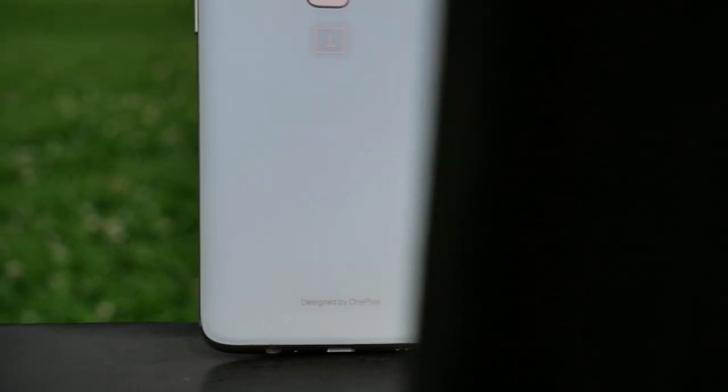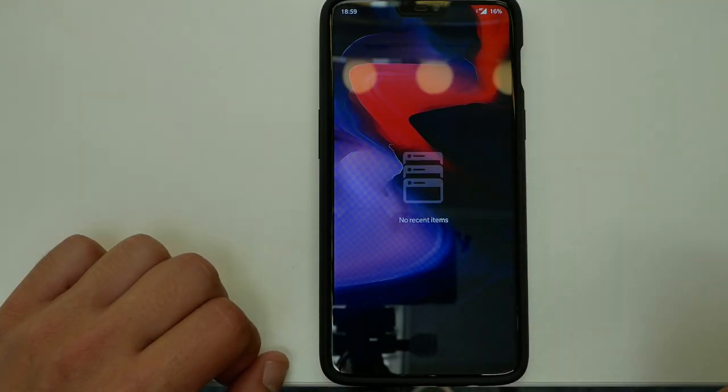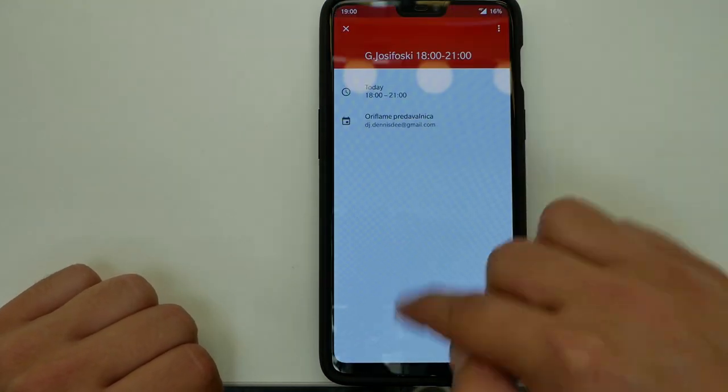The OnePlus 6 has the latest Snapdragon 845 processor with six or eight gigabytes of RAM, up to 256 gigabytes of storage, and the latest Android 8.1. It can handle everything — I tested and loaded all of the applications you can see in the fast-forward video, and all applications remained open after reopening them.